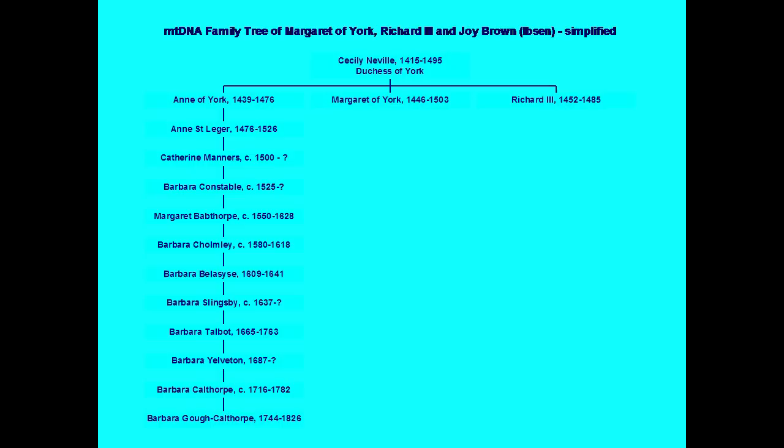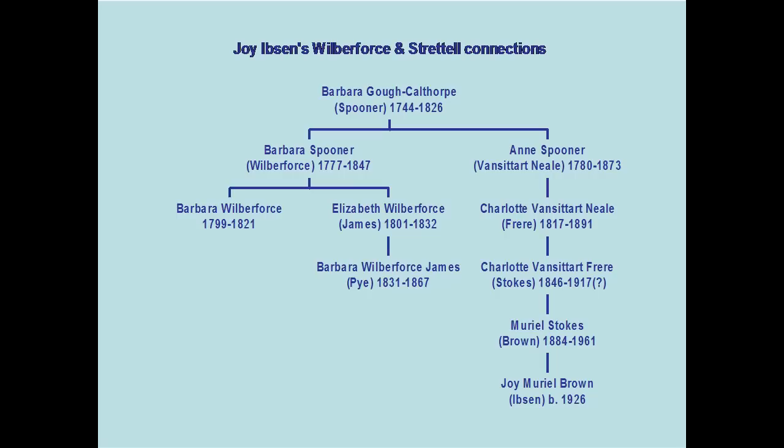On my computer over the next several years, because research went on after I found Joy Ibsen to try and find other lines, an enormous family tree grew, following female lines of descent from Richard III's sisters and also from his numerous aunts — the sisters of his mother, Cecily Neville. Part of this family tree led from Cecily Neville down through a whole multitude of Barbaras to a lady called Barbara Gough-Calthorpe, who lived at the end of the 18th and beginning of the 19th century.